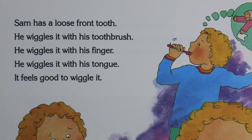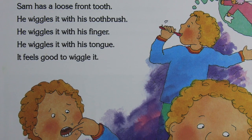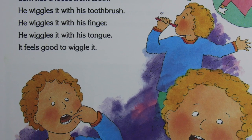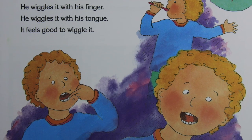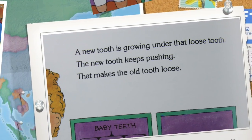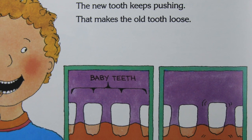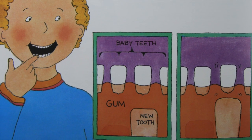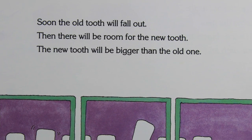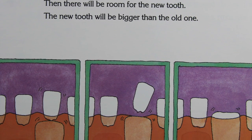Sam has a loose front tooth. He wiggles it with his toothbrush, he wiggles it with his finger, he wiggles it with his tongue. It feels good to wiggle it. A new tooth is growing under that loose tooth. The new tooth keeps pushing — that makes the old tooth loose. Soon the old tooth will fall out.